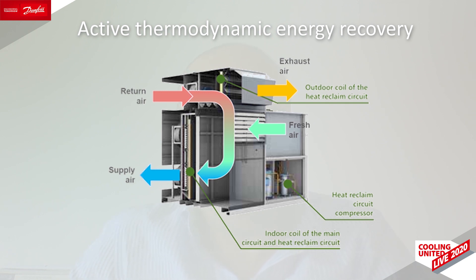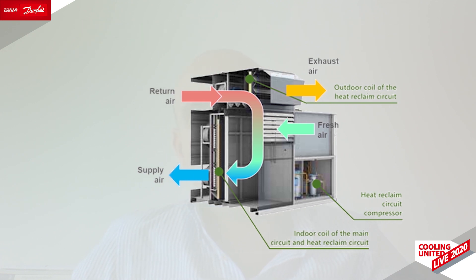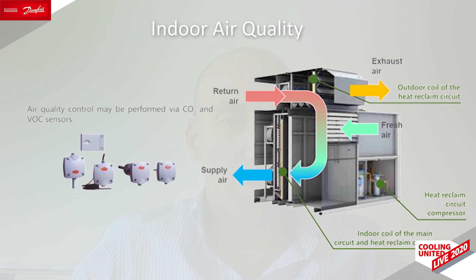Rooftop or package units integrate air renewal and purification systems with thermodynamic energy recovery. With our Persea inverter rooftop or full fresh Verssea inverter package units, we can also easily recover the energy contained within the indoor air and use it to pre-cool or preheat the outdoor fresh air without contamination between flows. In addition, with these units we can integrate more possibilities of air filtering, purification and UVC lamps to deal with airborne pathogens and pollutants.